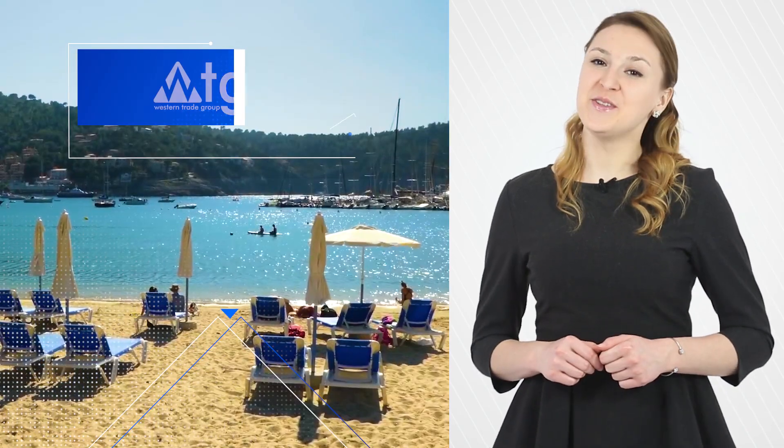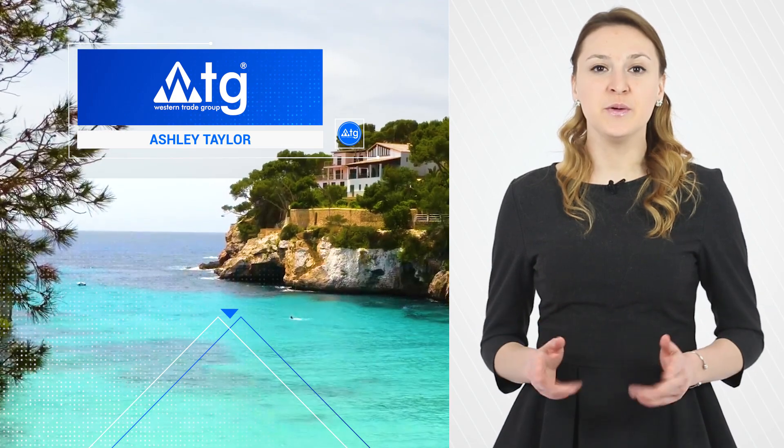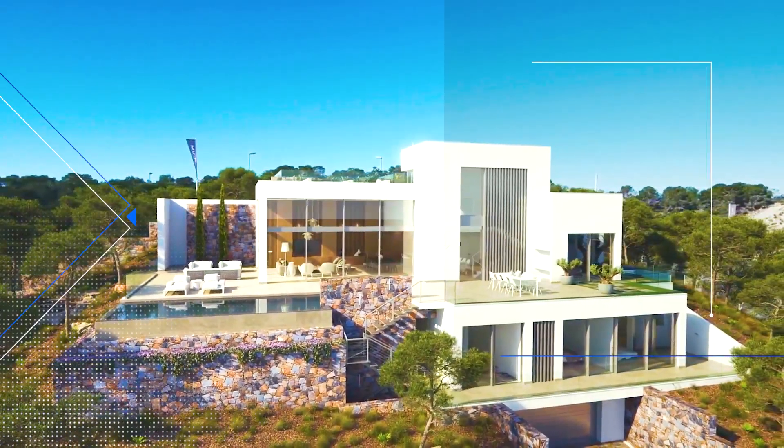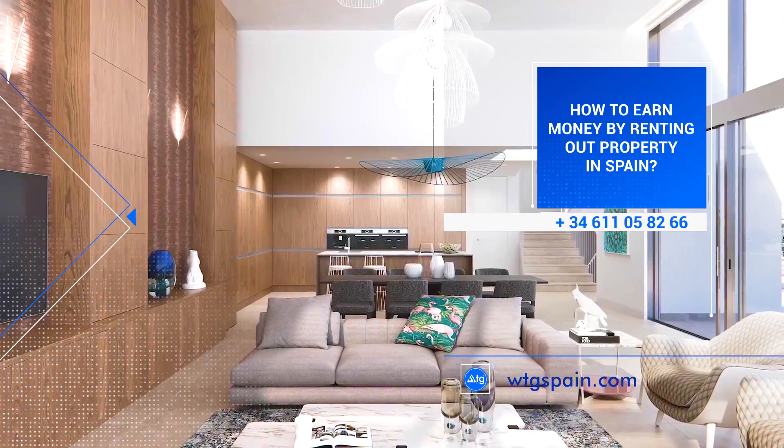Hello, dear friends! With you, Ashley Taylor, company WTG Spain, and today we are going to talk about how to earn money by renting out your property in Spain.